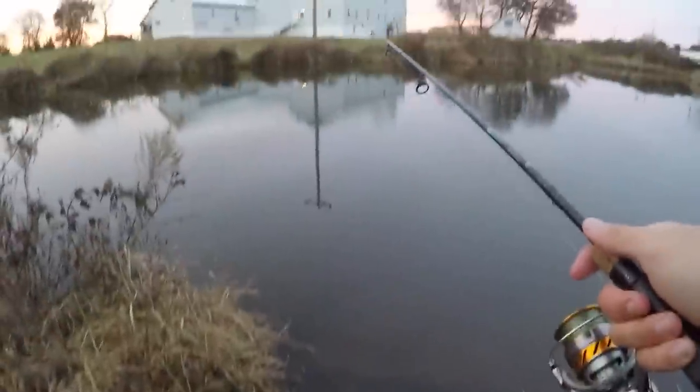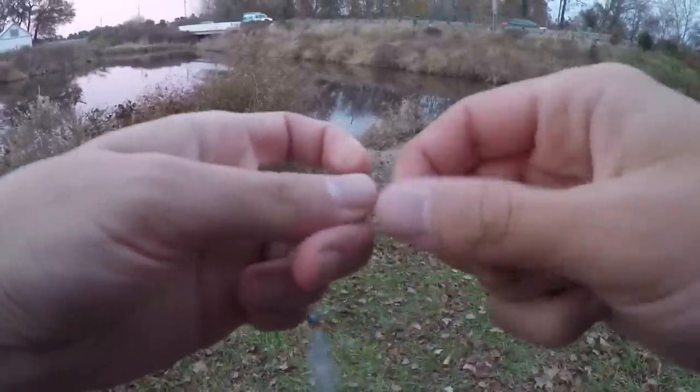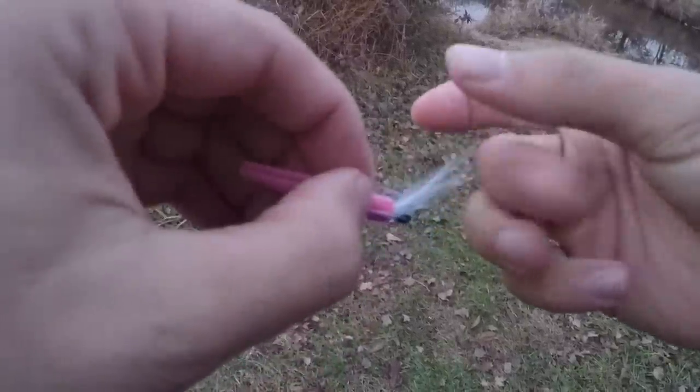Pink curly tail strikes again — multi-species action! I got bit so many times on this thing. Not sure if it was smaller fish or if fish are just lazy because the water's so cold and not committing. Switching to the crappy magnet with the little feather jig. I don't think I've ever thrown a crappy magnet before, though I throw trout magnets a lot. My fingers are so cold — it is chilly and getting chillier.